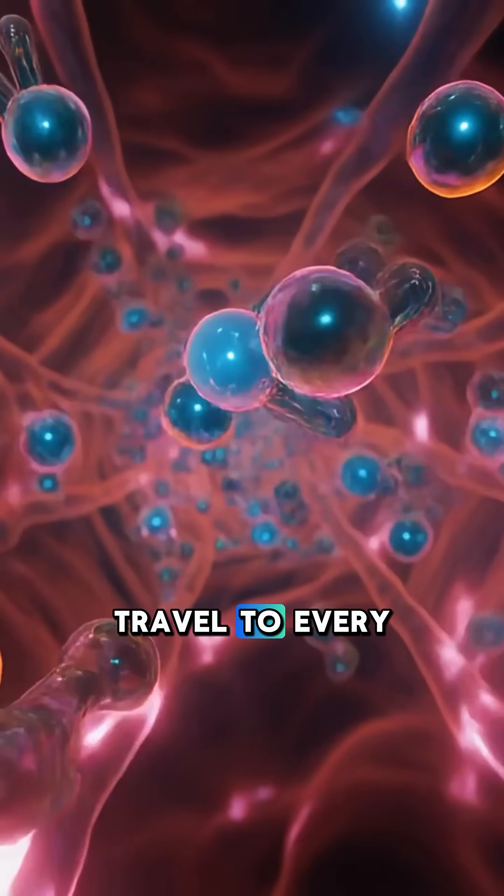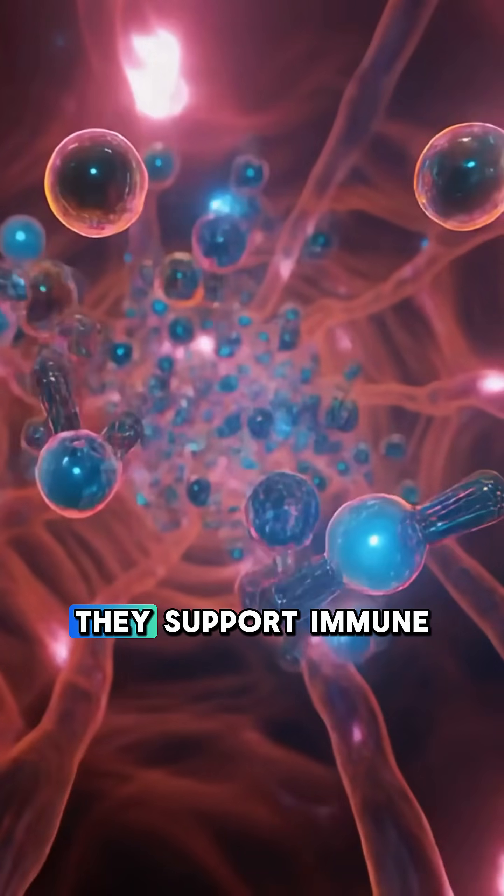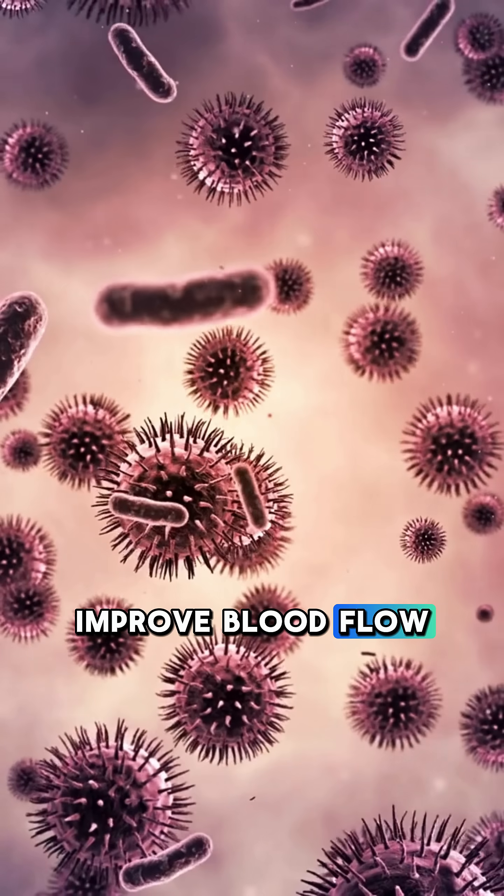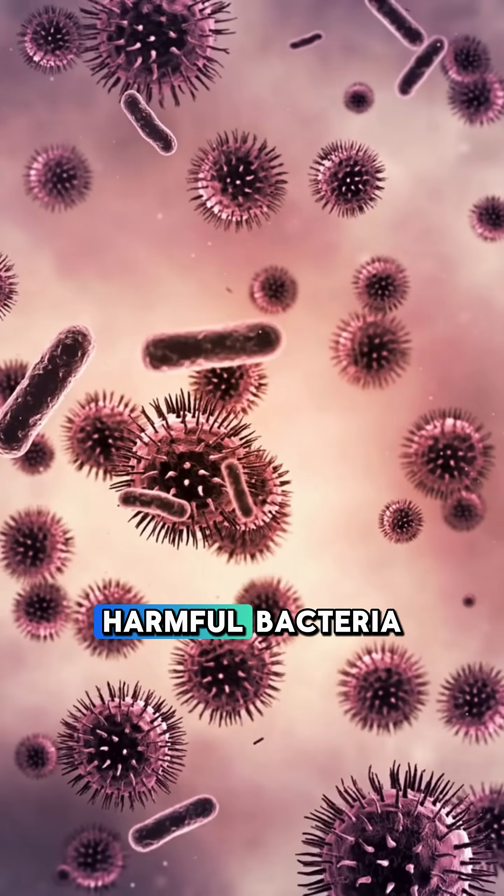These compounds travel to every major organ. They support immune cells, help reduce inflammation, improve blood flow, and even assist your body in fighting harmful bacteria.